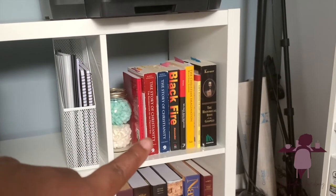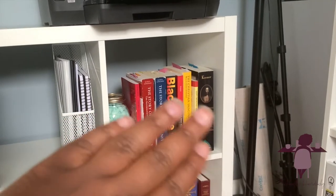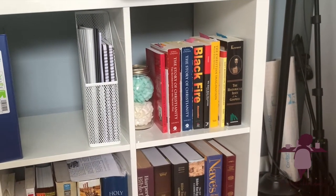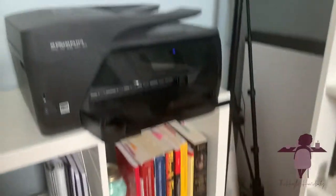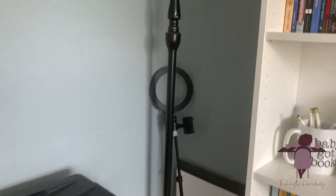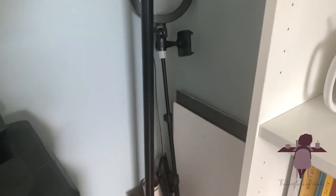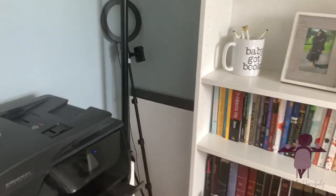On this side, you see more books for one of my programs. Then there are commentaries, topical stuff, and research stuff. Then I have my printer, which is testing my faith right now — it keeps acting up. My little lamp, which I honestly haven't lit in a while. And this corner has some supplies for recording and pictures I'm taking.